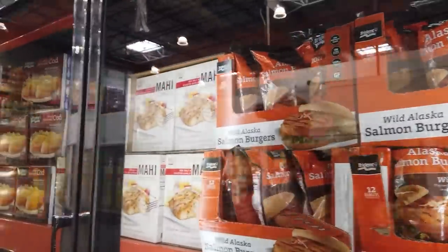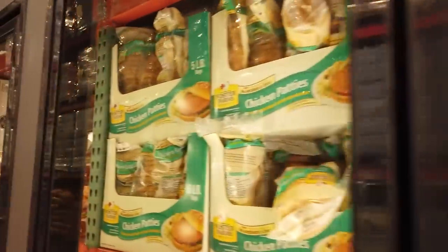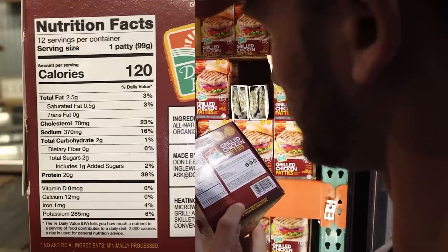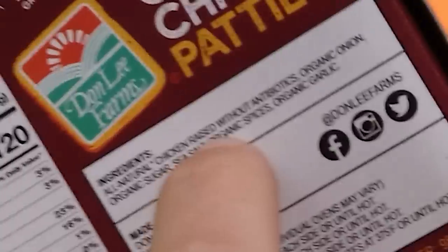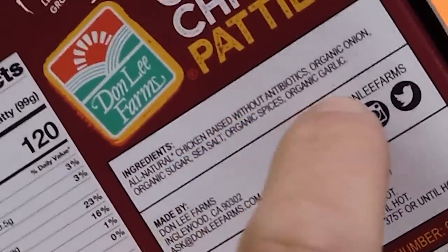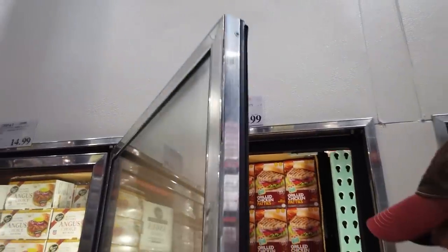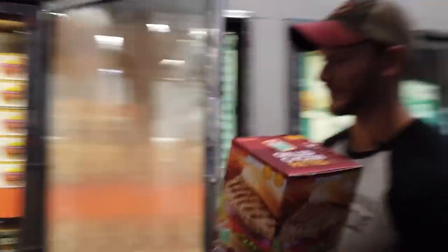Salmon burgers and processed frozen fish — not going to spend the money there. Grilled chicken patties — these are actually not bad. Chicken raised without antibiotics (which means it never had antibiotics added), organic onion, organic sugar unfortunately, sea salt, organic spice. Aside from a little bit of sugar, these are good. They're fully cooked, which is convenient to have around. I'm going to grab some of those.